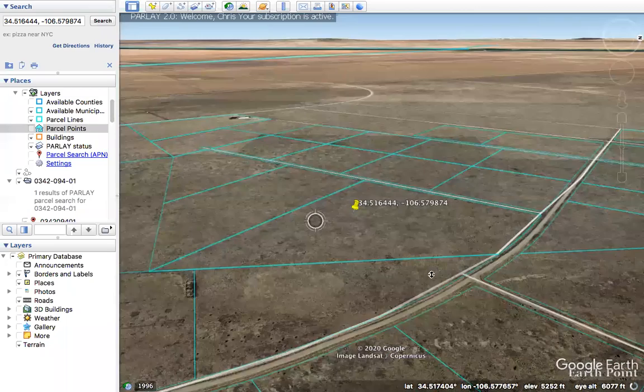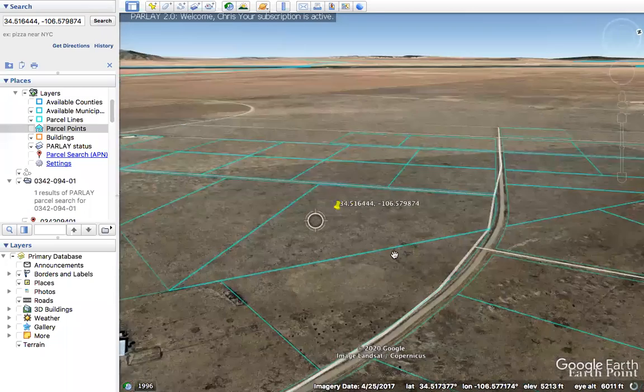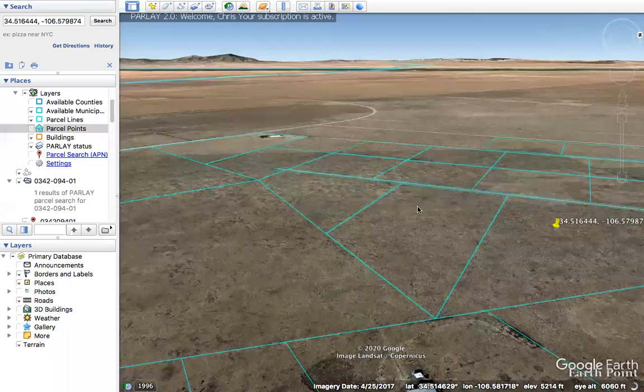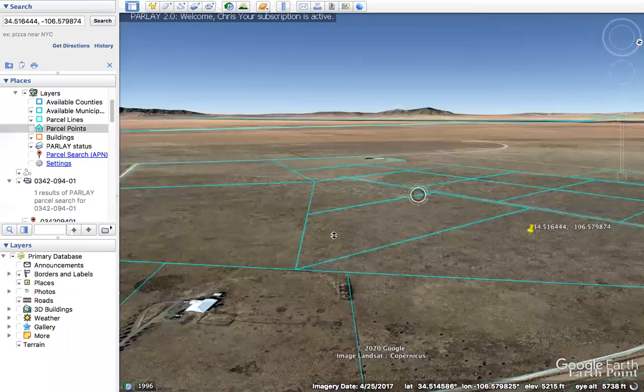And if you look around, you'll see we have some mountains over here pretty close to the east, and towards the west we have more valley and it kind of opens up a little bit.